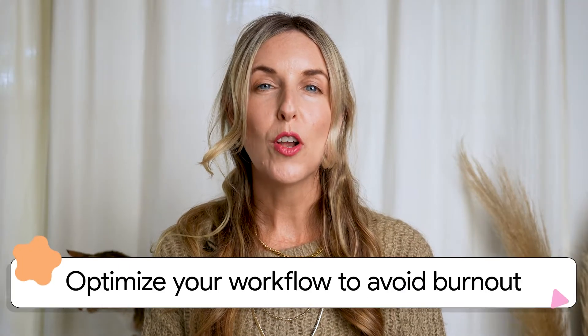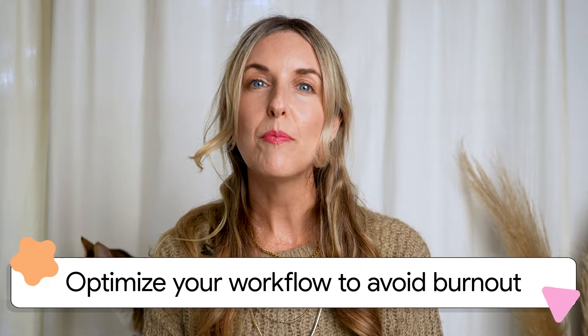The reality is we all struggle with burnout and that feeling of putting out so much effort for what feels like nothing. I'm going to give you a peek behind the curtain at two of my best practices for working more efficiently to avoid burnout and to feel refreshed and ready to create each day.